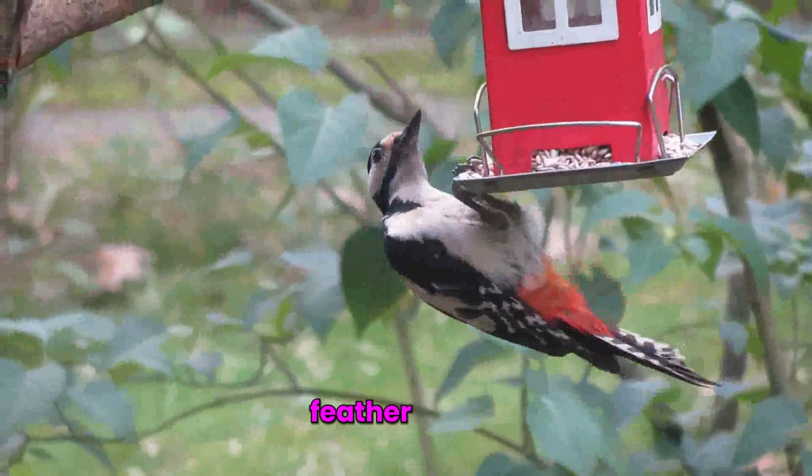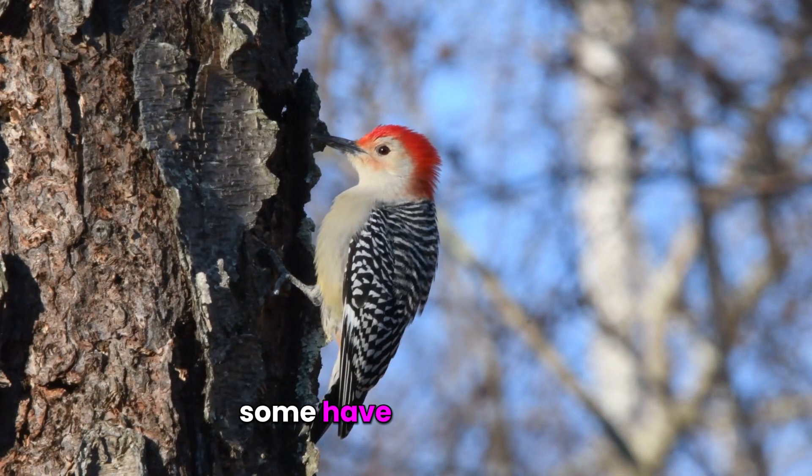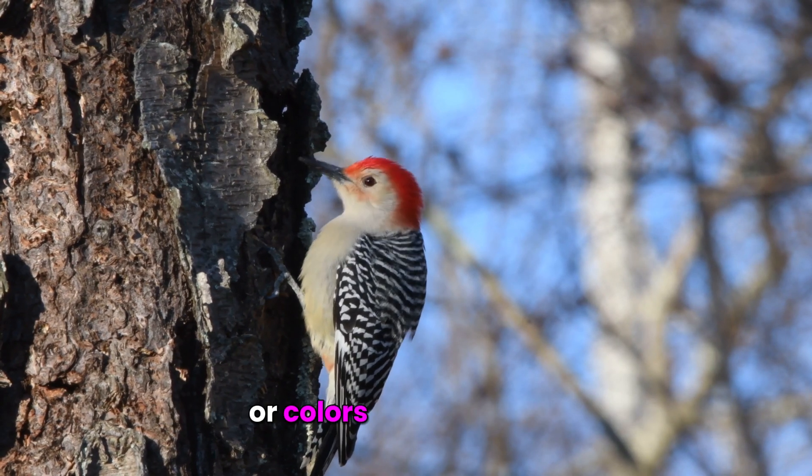Color and appearance: feather colors and patterns vary from species to species. Some have bright colors, while others have more muted tones or colors close to black.